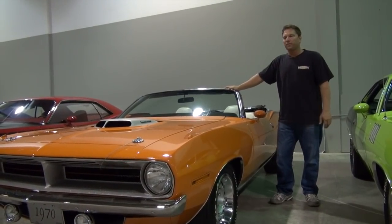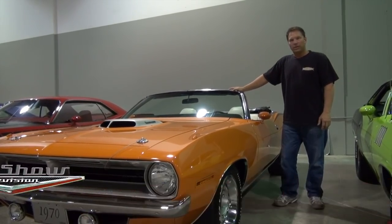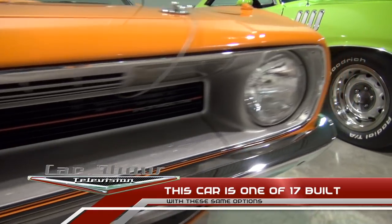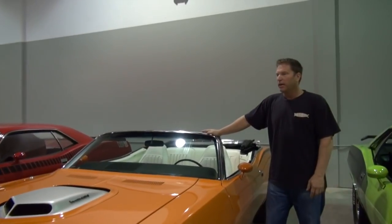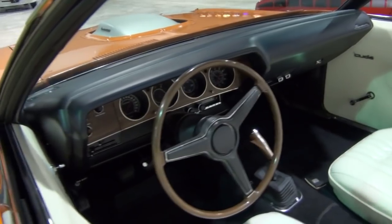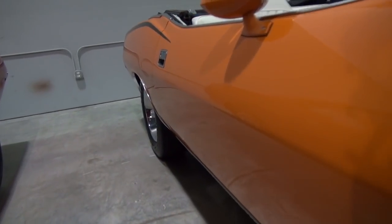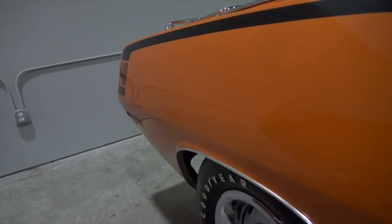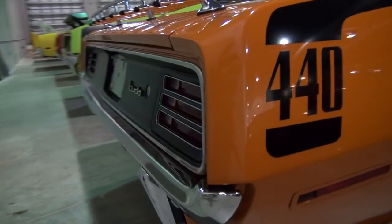Continuing in the fish exhibit, here we have a 1970 Cuda convertible. Once again, this is equipped with the second biggest engine that you could order — a 440 six-pack. This particular car happens to have a lot of cool options that make it one of one, including the shaker hood, a white leather interior, of course a four-speed. We also have turn signal indicators on the front fenders, driving lamps, hood pins, and even a luggage rack.